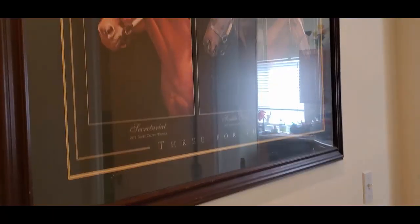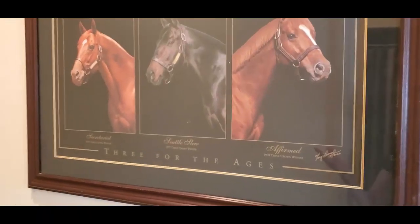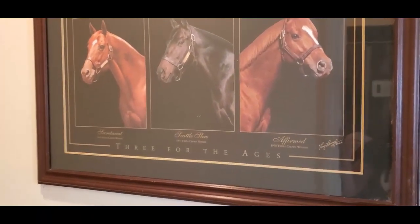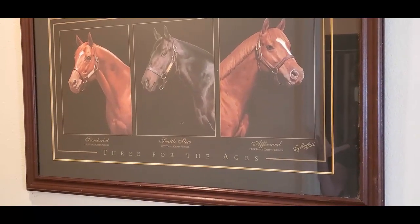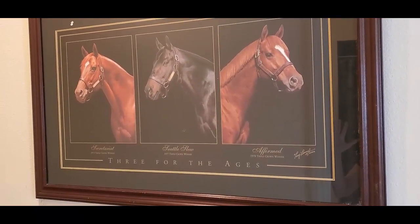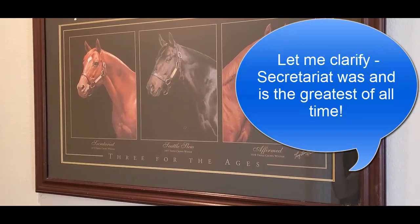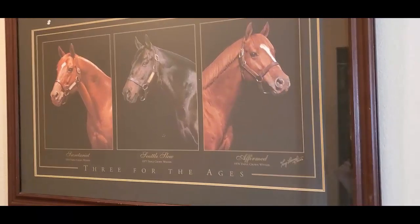I'm in my little downstairs hallway because I want to show you one of my favorite pieces of art. This is a print by Tony Leonard from 2002 — it features Secretariat, Seattle Slew, and Affirmed, the three greatest Triple Crown winners of their time. I guess there have been some others since then.